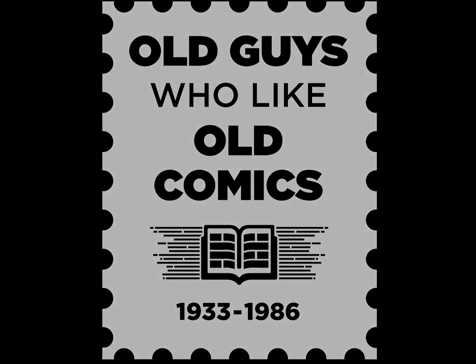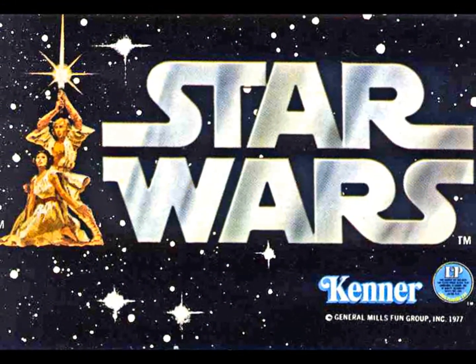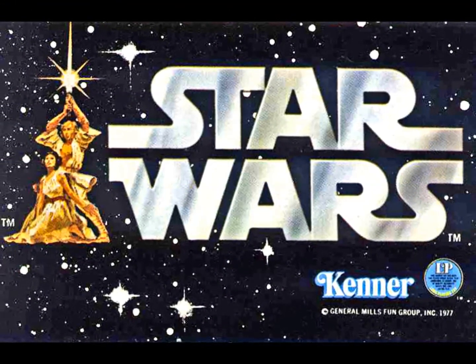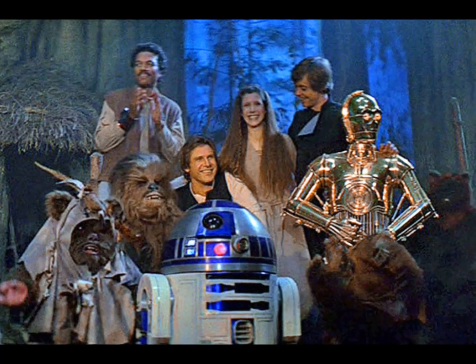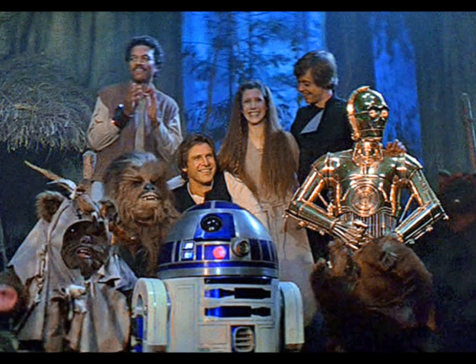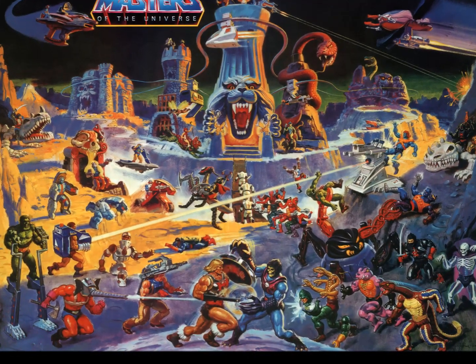The year was 1983, and Kenner was sweating. The Cincinnati, Ohio-based toy company had been made a market force thanks to its licensing of the phenomenally successful Star Wars brand. But with the third and final movie now out of theaters, it was time for something new. Unfortunately, the hot new thing had already been developed by their rival, Mattel Toys.